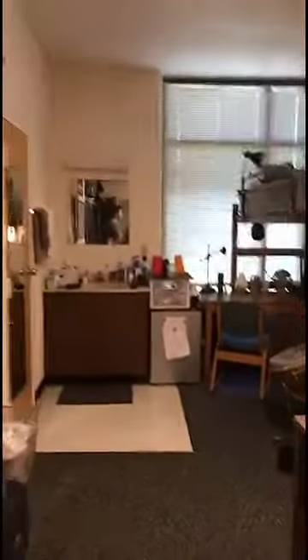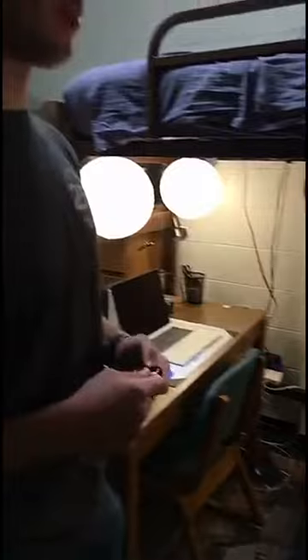Welcome to my crib. I had a video about this put up on the UGA Housing channel — it was a dorm tour, my first video. But we'll just give a quick overview and show you what it's structured like.